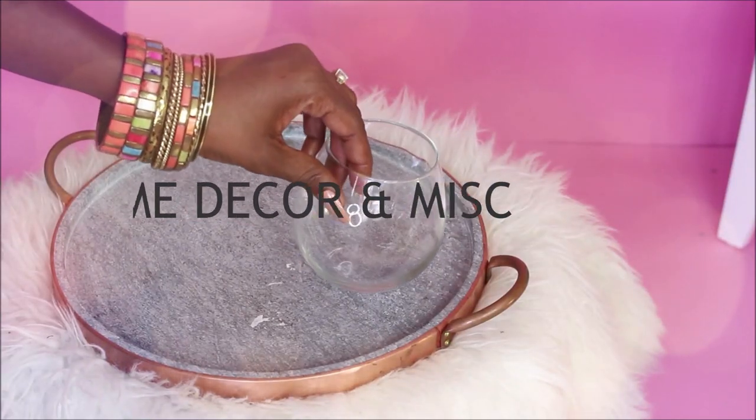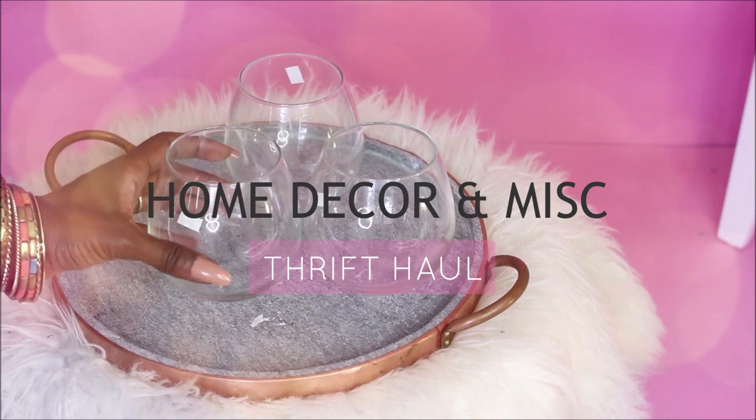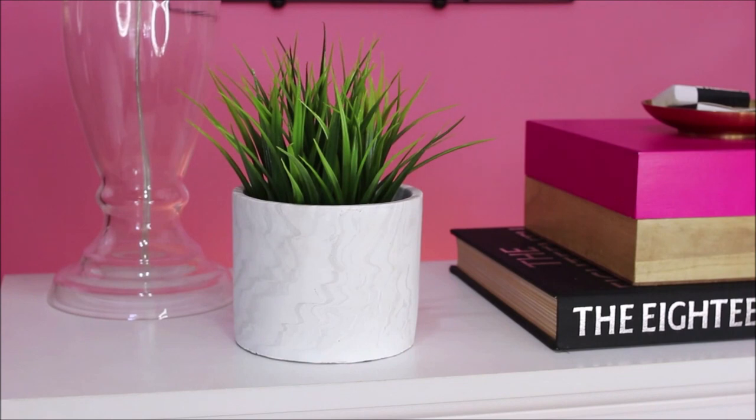Hi guys, welcome back for another thrift haul. If you haven't done so, be sure to subscribe. Let's jump in!